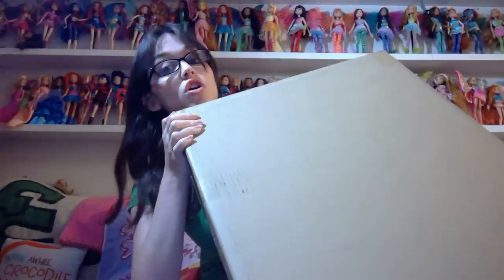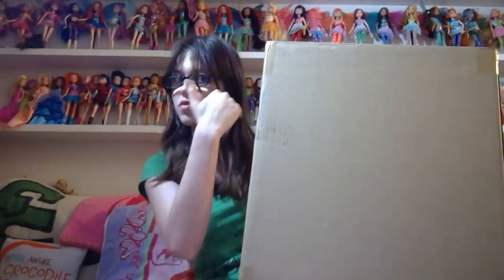Hey everyone, it's VX Canadensis, and today I'm going to be opening up two of these enormous boxes from Saks Fifth Avenue. These are the limited edition Cinderella dolls, and I don't know why the doll is in a box this big — it's actually the size of me.